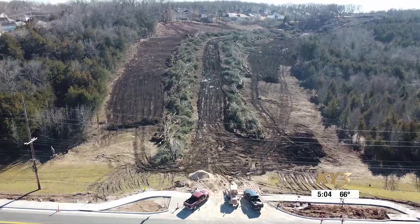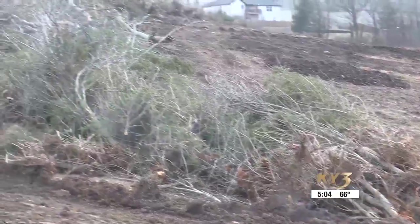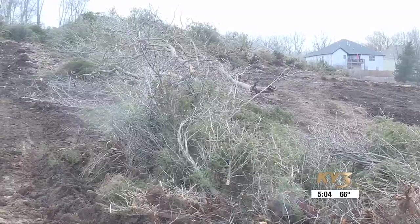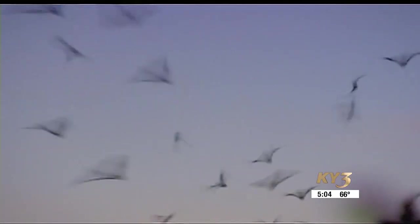The brush clearing has drawn complaints about cutting down too many trees. It's actually a bat habitat situation — they've been instructed by Fish and Wildlife to remove all the trees. It seems like overkill, but the idea is they're just trying to prevent the bats from getting back into that area.